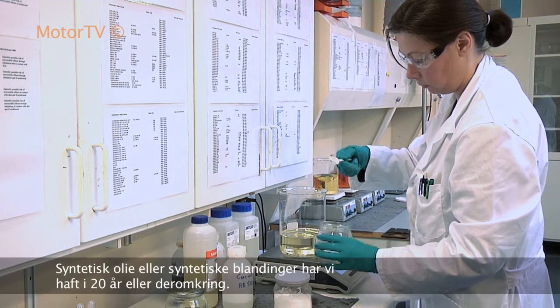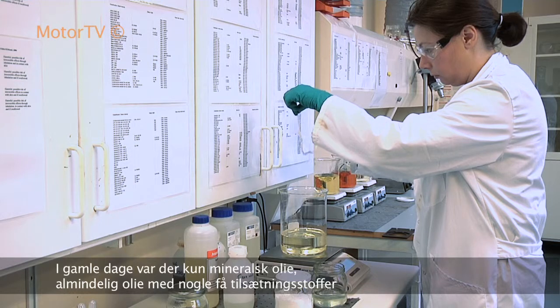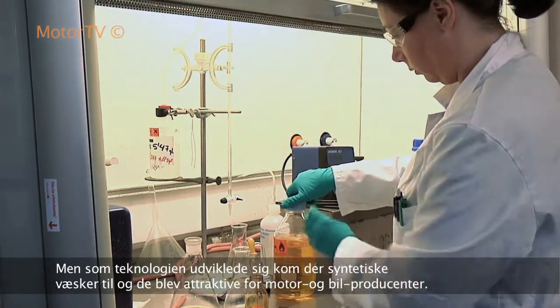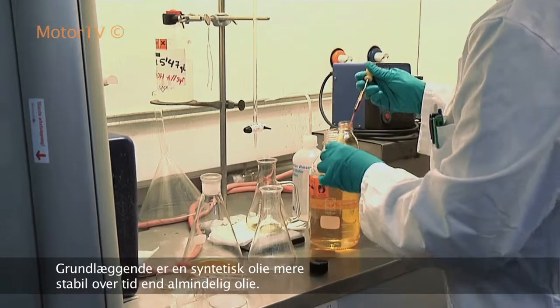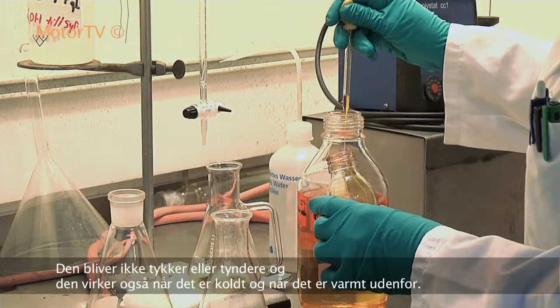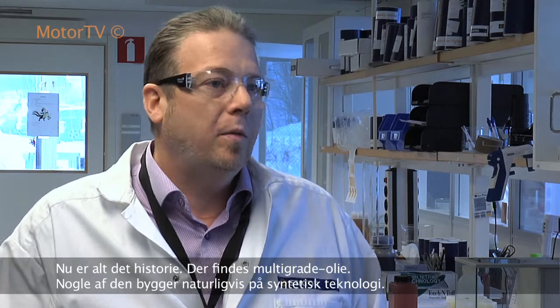Synthetic oil or synthetic lubricant has now been with us for a long time — for 20 or so years. In the old days, of course, there was only mineral oil, straight oil, and then some oil with additives. As technology progressed, synthetic fluids became available and attractive to engine builders and car builders. Basically, what you can do with a synthetic oil is have an oil that changes much less over time — it has very stable behavior, it doesn't become thicker or thinner, it works when it's cold and when it's warm. When I was a child 35 years ago, we had to change oil in the winter and summer — you had different grades. Now all of that is history. So you have the multi-grade oils, and some of these are, of course, built on synthetic technology.